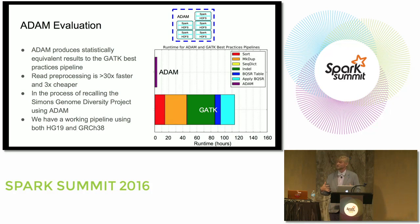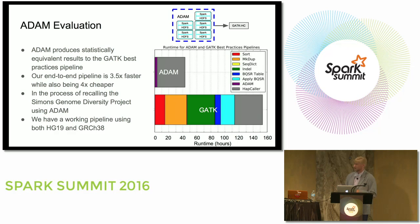We can go much wider, and there are reasons to if you're using spot instances — lower latency means a job is less likely to be preempted. We're in the process of recalling the Simons Genome Diversity Project — the 260-sample, 100-terabyte dataset. Our pipeline works on both HG19 and GRCh38. One caveat: we're still relying on the GATK haplotype caller at the end, which takes about 30+ hours, reducing end-to-end latency improvement to 3.5x instead of 30x. We're working on a replacement for the haplotype caller to be released in the back half of this year.